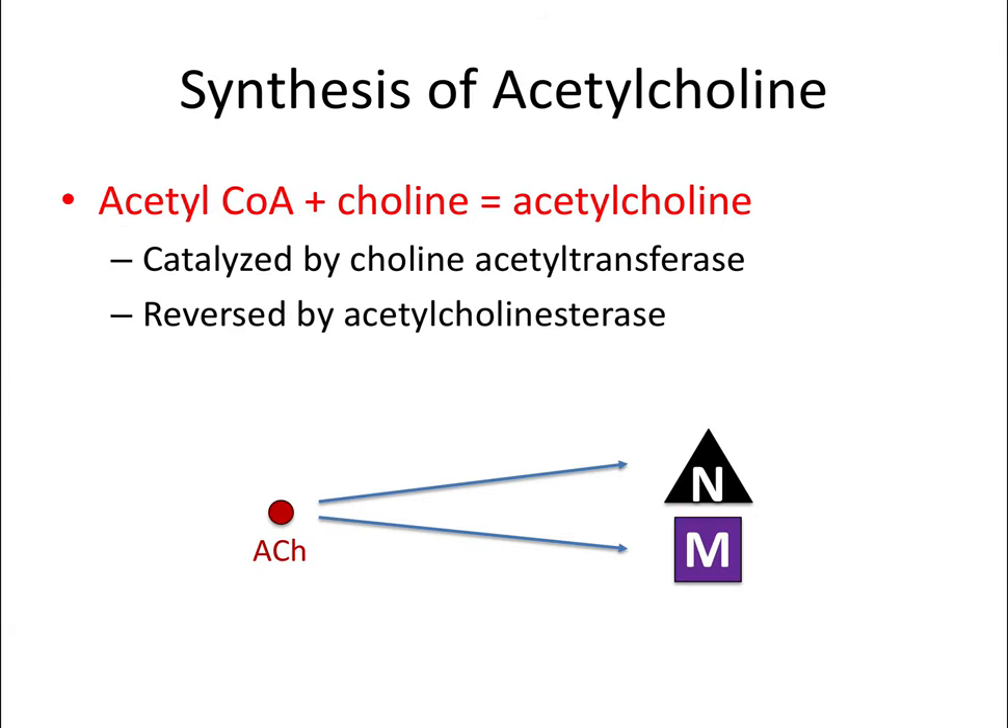Now let's start talking about cholinergics—the specific pharmacology for the parasympathetic nervous system. Acetylcholine is the primary ligand for these receptors. Acetylcholine is the synthesis of acetyl-CoA and choline, and the name makes sense as a combination of these two. This reaction is catalyzed by choline acetyltransferase and reversed by acetylcholinesterase, or cholinesterase for short. The acetylcholine molecule can activate both nicotinic receptors and muscarinic receptors.